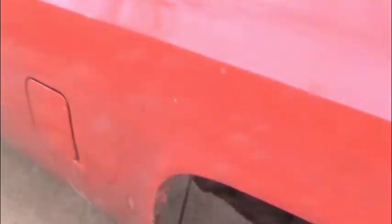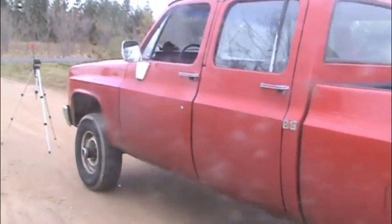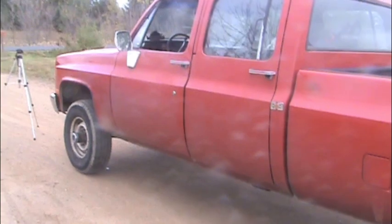The problem we have, though, is with the little TBI small block under the hood. It doesn't quite have enough power to haul the wrecker.